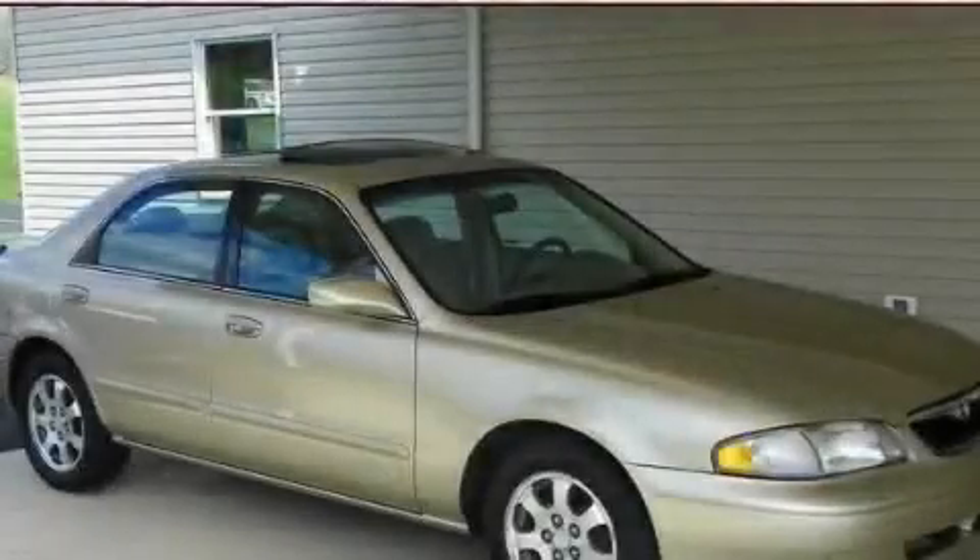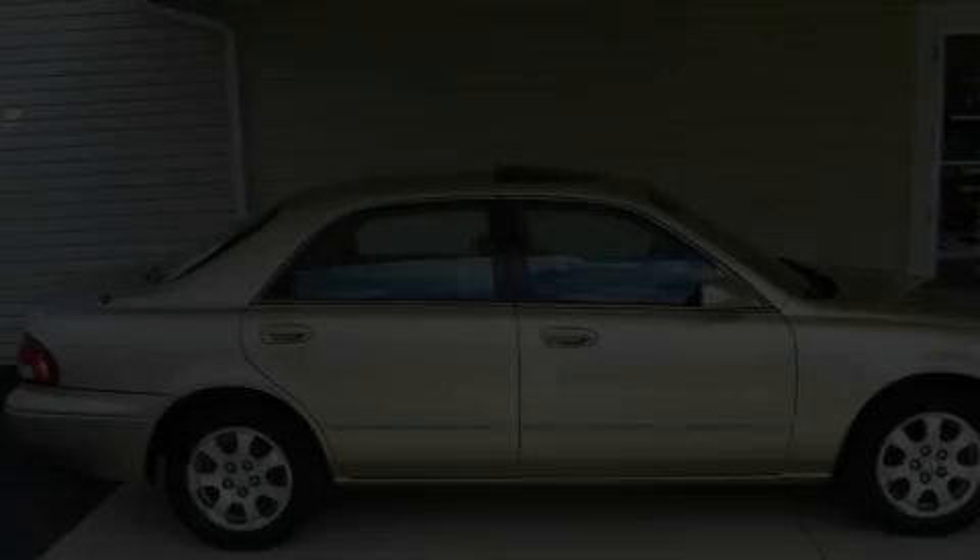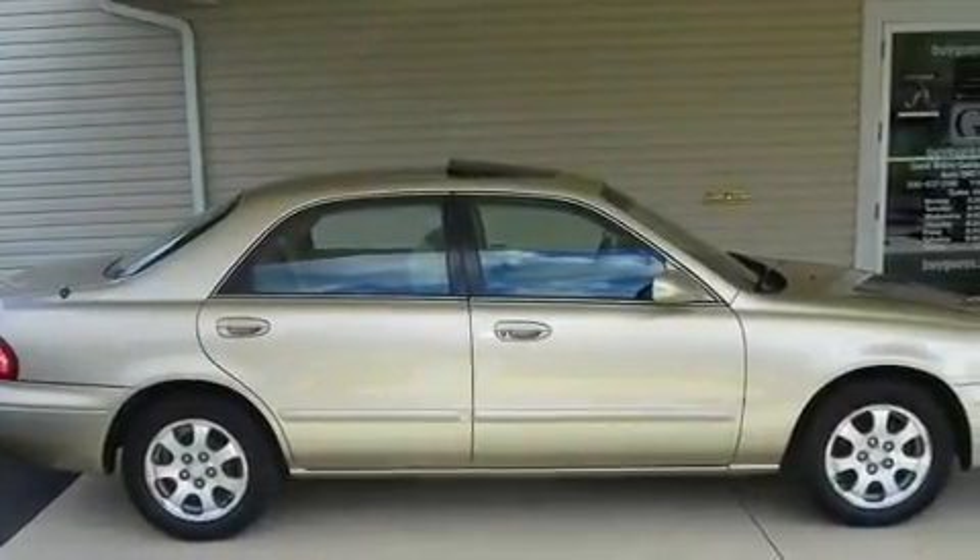This is a 1999 Mazda 626. It has a four-cylinder engine and an automatic transmission.